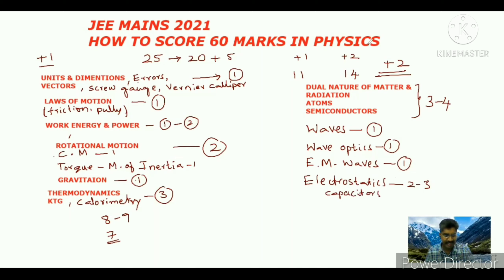So in second year, nine to ten questions will come. From these ten you need to answer at least eight. From first year, from those nine you need to answer seven. So seven plus eight equals fifteen. Fifteen questions, each carrying four marks, means 60 marks you can easily get. Concentrate on these chapters only and you can easily get 60. Thank you everyone.